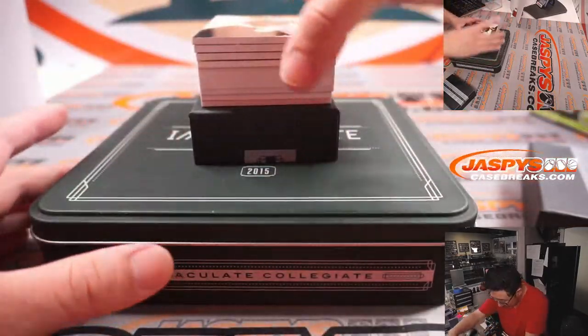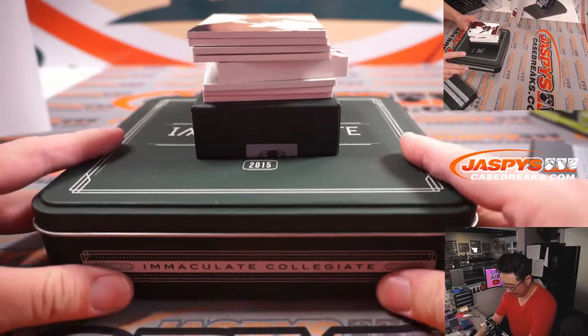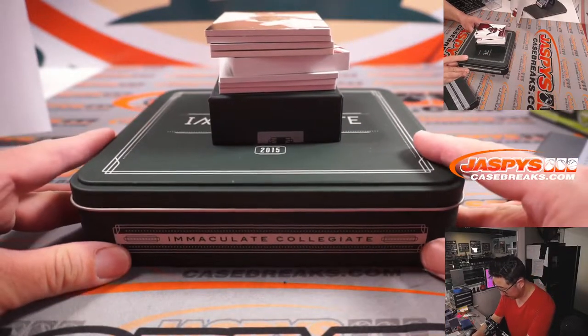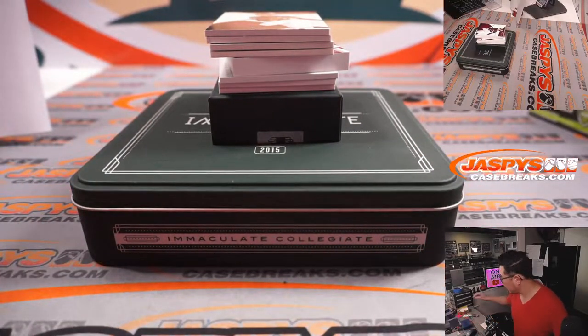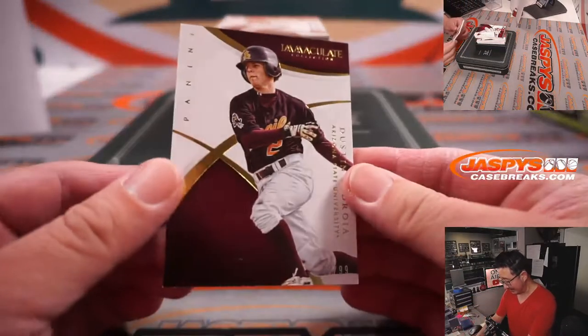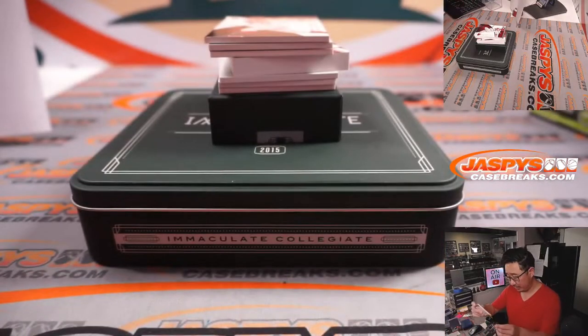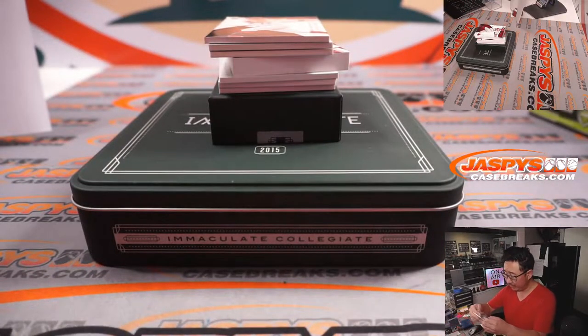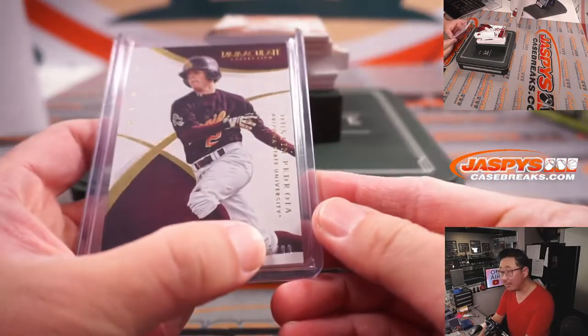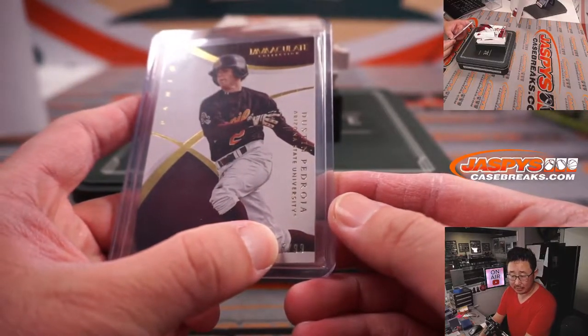Oh, look at this — you've got a big thick card right here. We've got Dustin Pedroia, 45 out of 99, Laser Show. So in a number block break, we go by that last digit right there — not the four, but the five. So that goes to Martin and the number five.